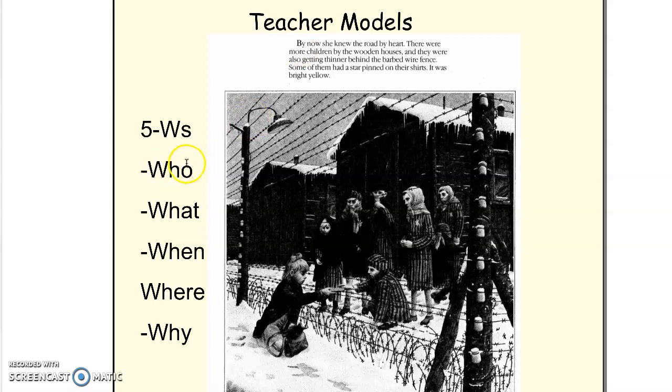Some of them had a star pinned on their shirts. It was bright yellow. So who are the people on this page? I know it's Rose Blanche, and I know it's the children that are in the concentration camp as prisoners. I know this because the text is telling us that they are wearing these stars to show that they're Jewish, and they're all wearing the same clothing — a uniform they're forced to wear.